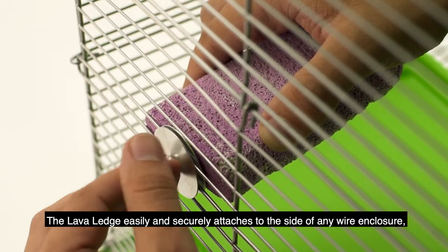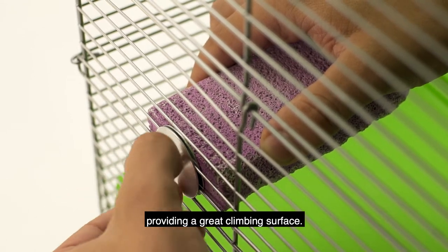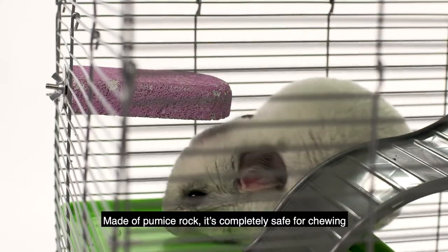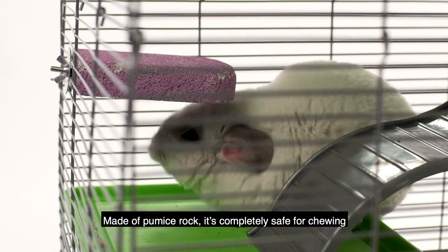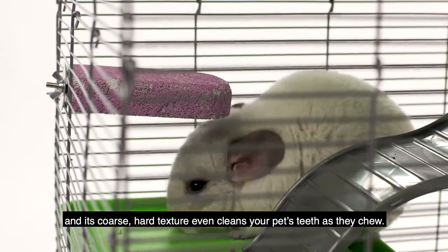The Lava Ledge easily and securely attaches to the side of any wire enclosure, providing a great climbing surface. Made of pumice rock, it's completely safe for chewing, and its coarse, hard texture even cleans your pet's teeth as they chew.